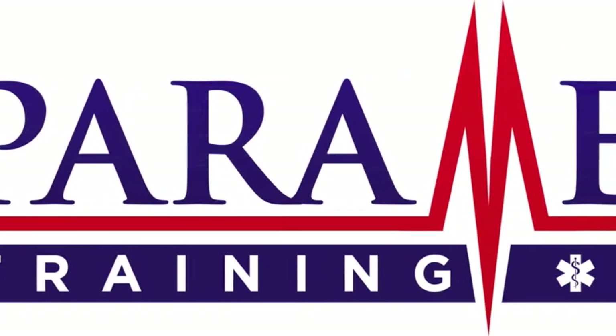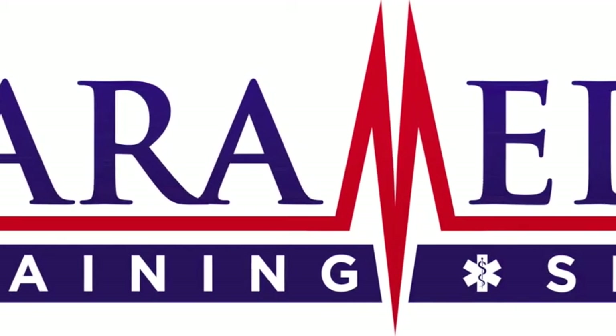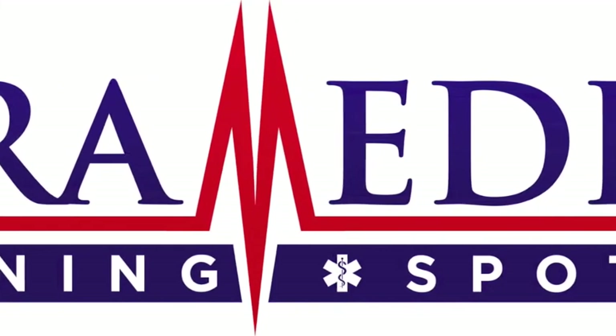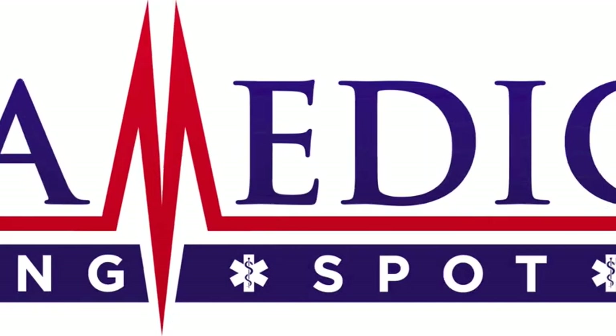This video is brought to you by Paramedic Training Spot, a website aimed at helping visitors understand state and national requirements, find accredited schools, and apply to EMS jobs in their local area. For more information, visit ParamedicTrainingSpot.com.